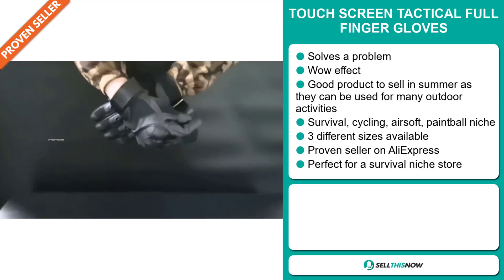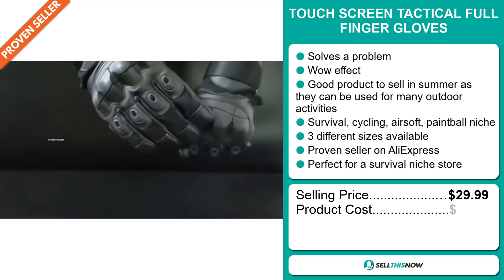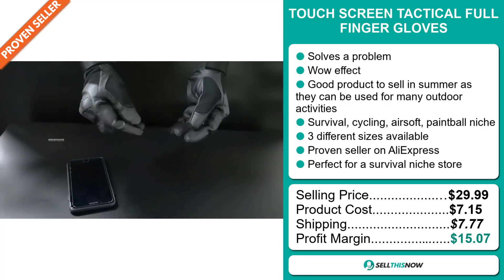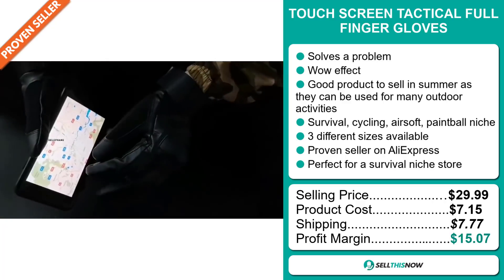The selling price for the Touchscreen Tactical Full Finger Gloves is just under $30, whereas the product cost is only $7.15. Shipping will set you back $7.77, so you're looking at a very good profit margin of $15.07. Sell this now!